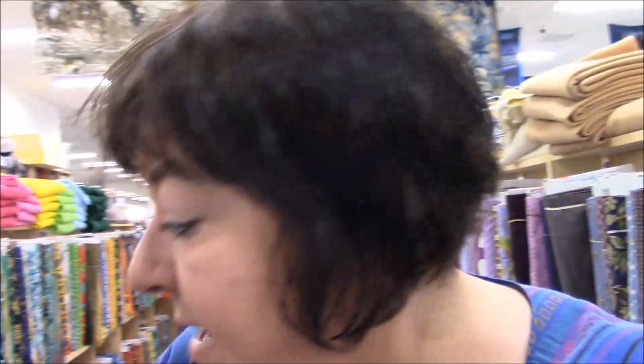We are walking around looking at fabric. I brought my camera so I could show you the fabric, but I almost forgot to take it out of my purse. Now I have the camera out. There are people around here. They said it was okay for me to have my camera here, but I still feel weird.